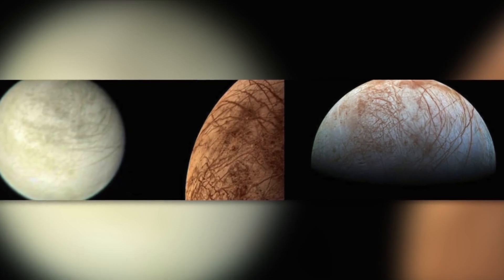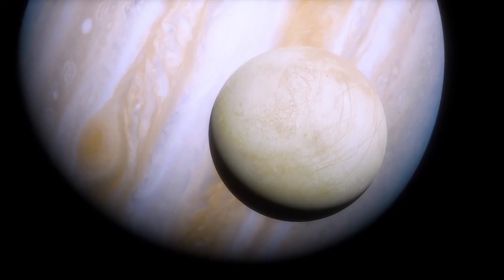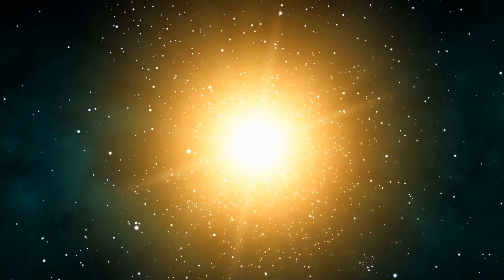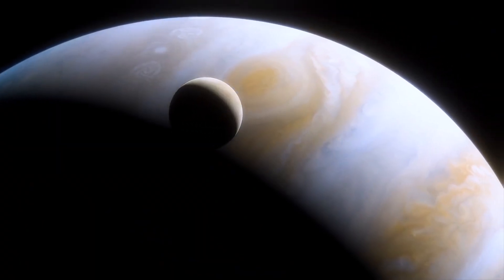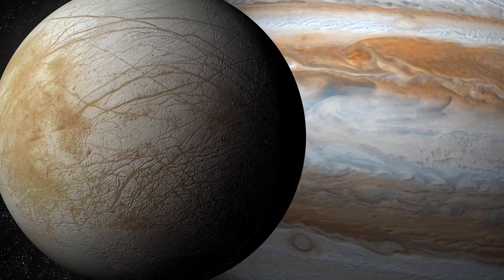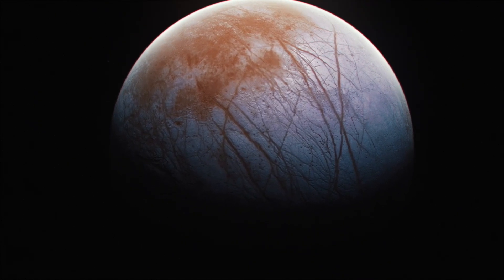Turns out Europa, although it's the smallest of the Galilean moons, stood out in its own way. Even with its similarity in size to our moon, it holds the smoothest surface of any known solid object in the entire solar system. Europa is also much younger than previously expected — at least its surface. The moon is expected to be around 4.5 billion years old, but its surface isn't even close to that age. The smoothness and lack of any significant craters, volcanoes, or abnormalities pointed towards a young surface.